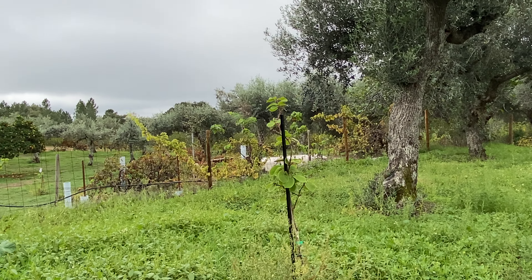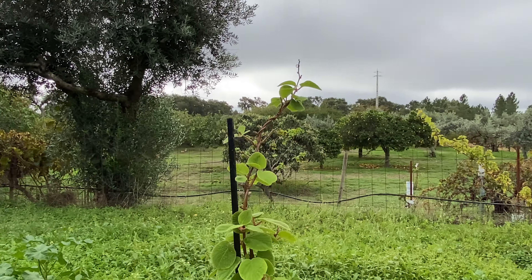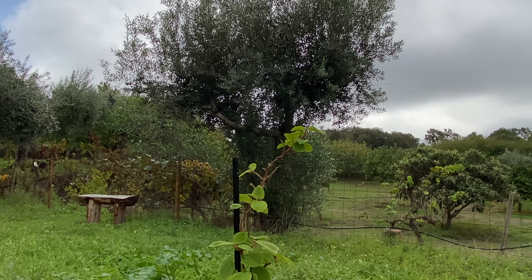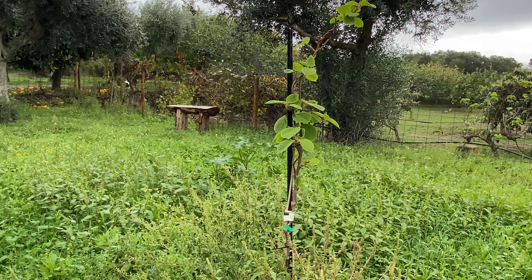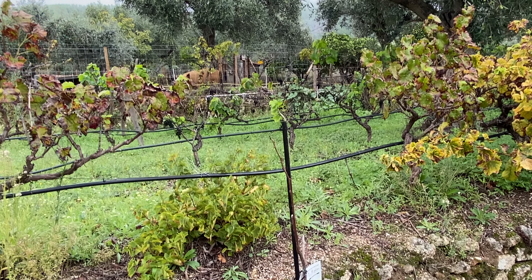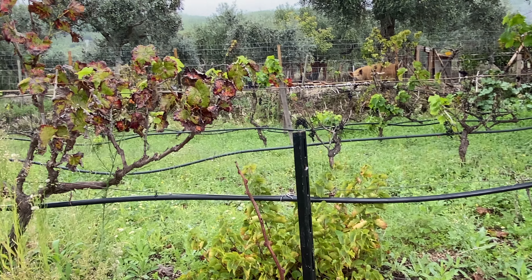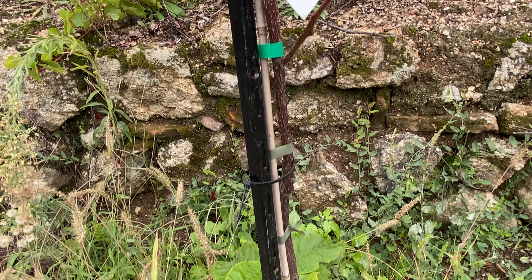My new kiwi — it's still alive. This is quite an accomplishment for me. This one almost died, but it is still alive.